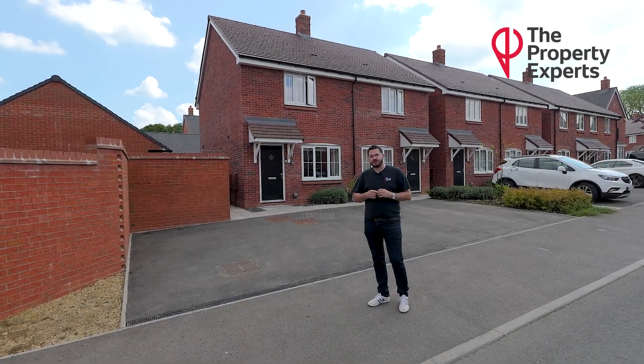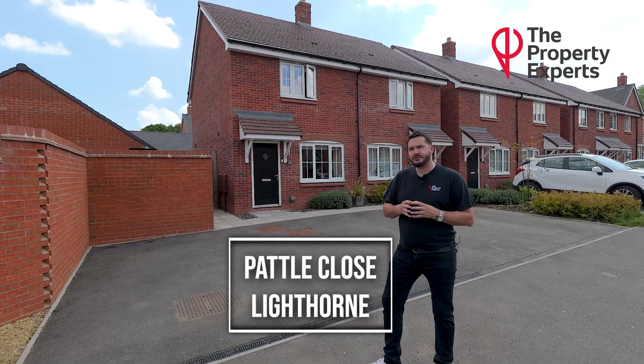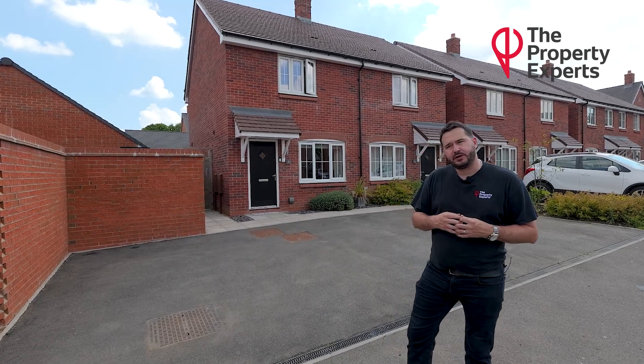Hi, Wilkeshire's Property Expert. Today you join me outside Patel Close, which is situated on a very modern development in Lighthorn. Follow me inside and I can show you around.